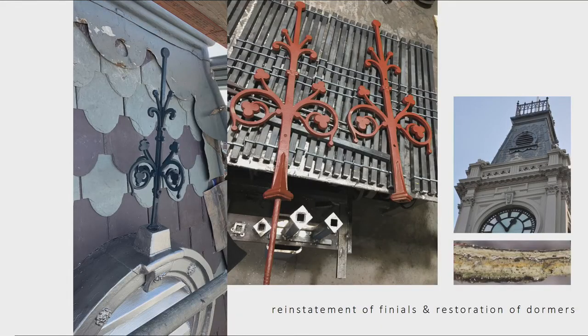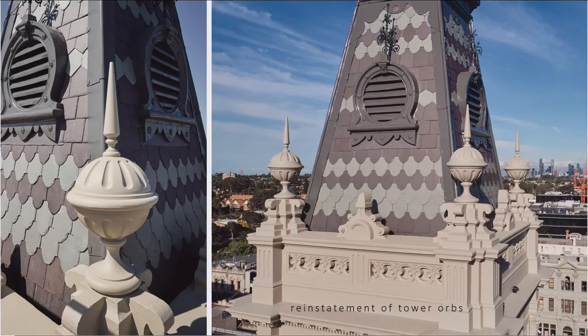Regarding finials — there was one finial left out of four. So we went through a process of reproducing them, creating new steel finials with a much better treatment of how they actually met the door mark so it doesn't leak, and reinstated all of those. All of the paint work went through a process with Don Blake from Conservation Studios doing microscopic examination of the paint work to determine the most accurate colours to the period.